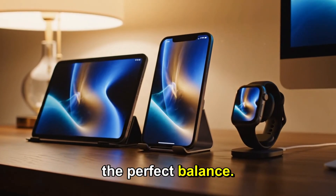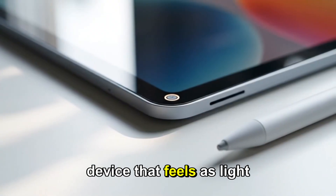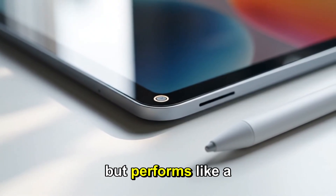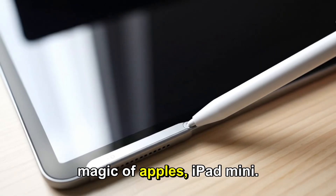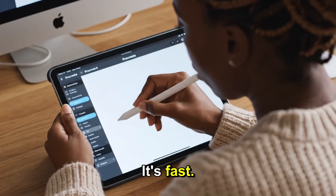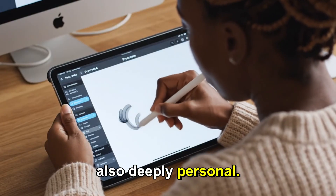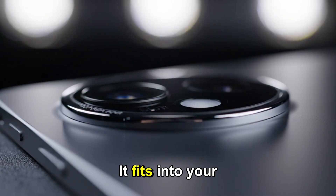Imagine holding the perfect balance — the balance between power and portability. A device that feels as light as your phone but performs like a laptop. That has always been the magic of Apple's iPad Mini. It's small, it's elegant, it's fast. But it's also deeply personal. It's the kind of device that doesn't just fit in your bag — it fits into your lifestyle.